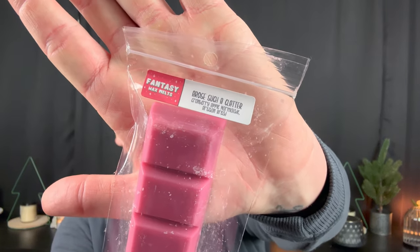Absolutely a favorite is A Rose Such a Clatter — Cranberry Apple Marmalade and Artisan Bread. It has bread, sign me up. I'm all about bread scents. Mixed with cranberry apple marmalade — a gooey, jammy, delicious cranberry. Heaven. This is heaven on earth. This might be a Christmas Day melt because I just love it so much. After Christmas I'm over Christmas scents, so I want to melt this while I'm in the mood. I definitely need more of this.